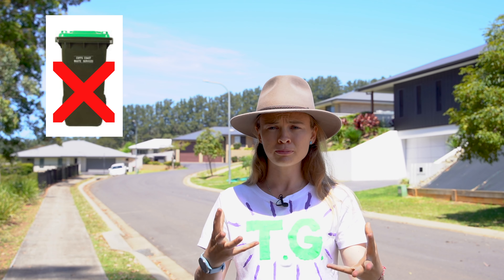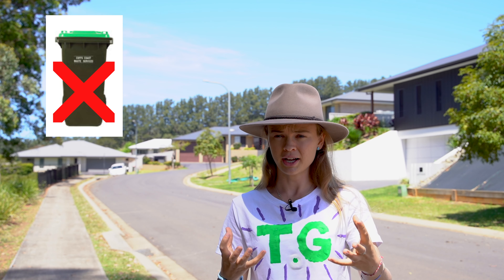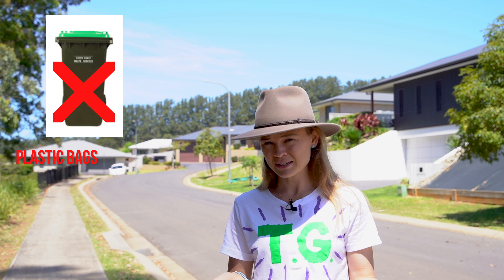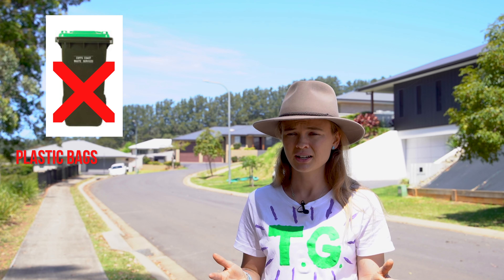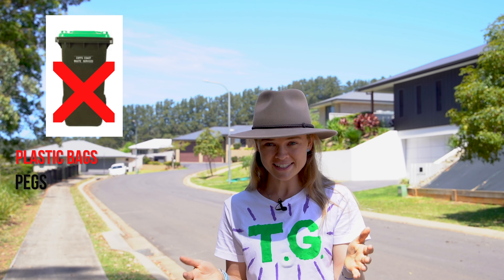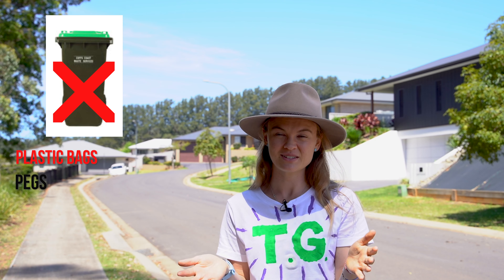Thumbs down for our organics bin includes anything that won't break down in the environment. Some surprising things that do end up in the organics bin include plastic bags — they definitely won't break down — as well as little pegs that get caught in the lawnmower. It's surprising that they end up in there, so just be conscious of what you put in the green lidded bin.